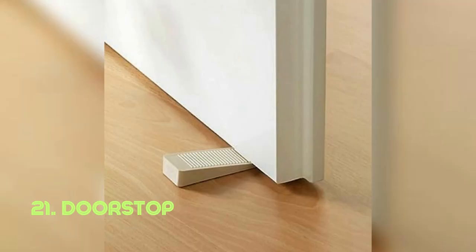Doorstop. A doorstop's simplicity is its wedge shape, effectively halting the movement of doors. It prevents doors from closing abruptly or secures them in an open position. The concept of the doorstop dates back centuries, with various forms and materials utilized across cultures.